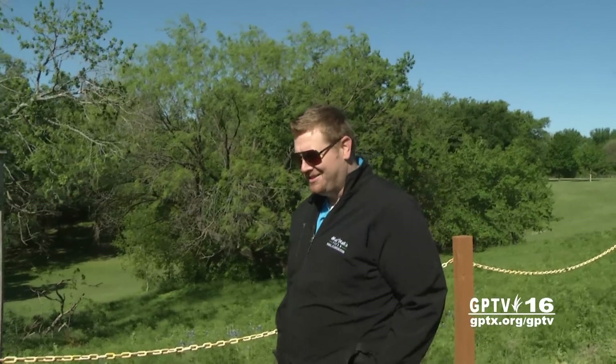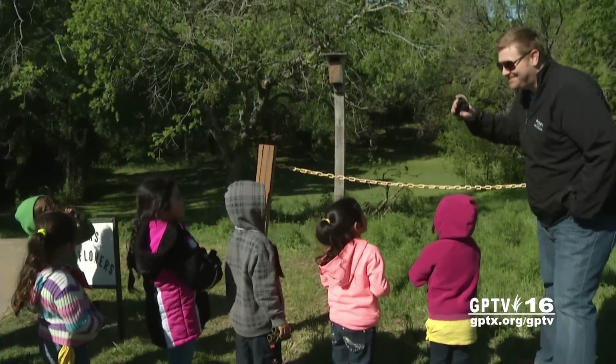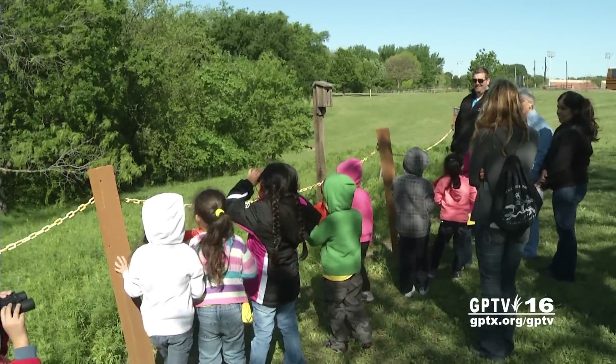What are some of y'all's favorite birds? There's even a chance to scope out the birds in a nearby greenbelt. It all adds up to a field trip the kiddos will never forget.